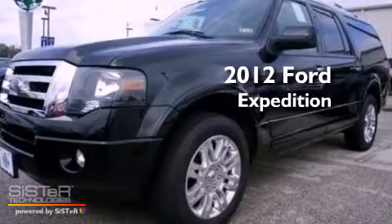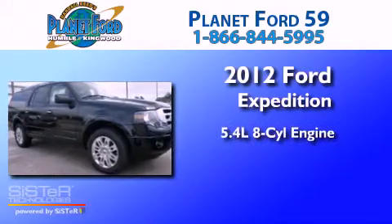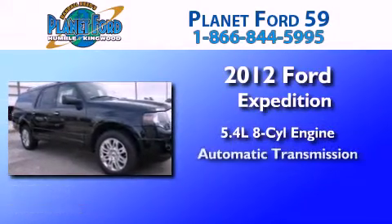This is a brand new 2012 Ford Expedition. It features a 5.4-liter 8-cylinder engine and an automatic transmission.